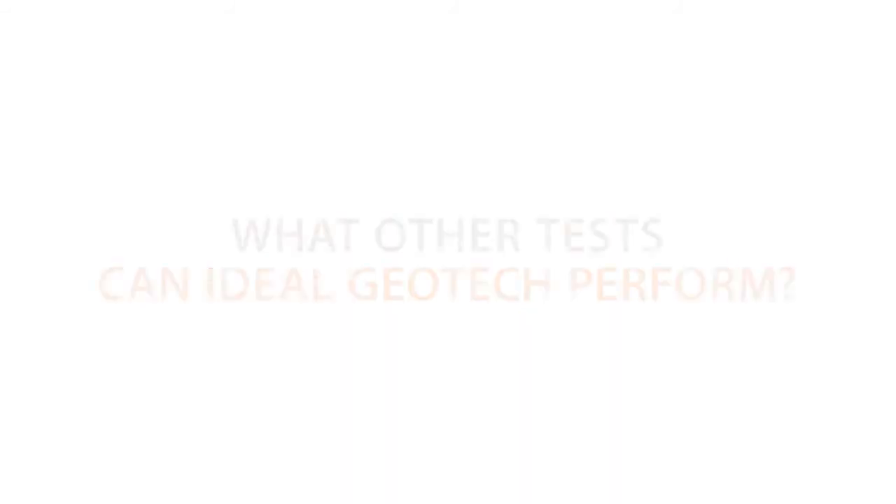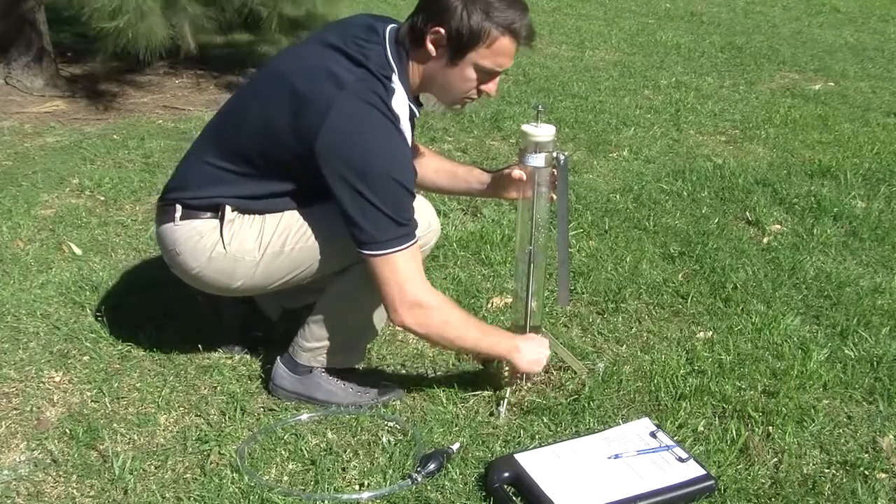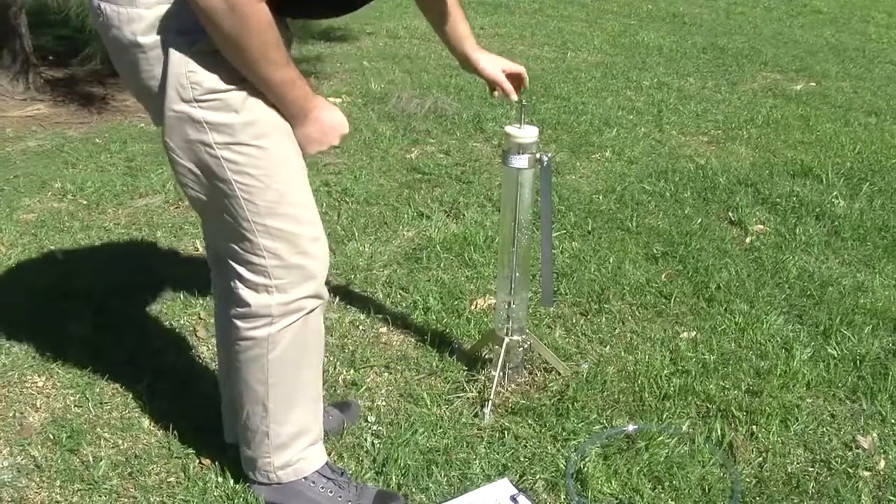The permeability test gives us the percolation of the subsurface material, and that gives us conductivity. That allows us to work out how well the water flows through the ground.